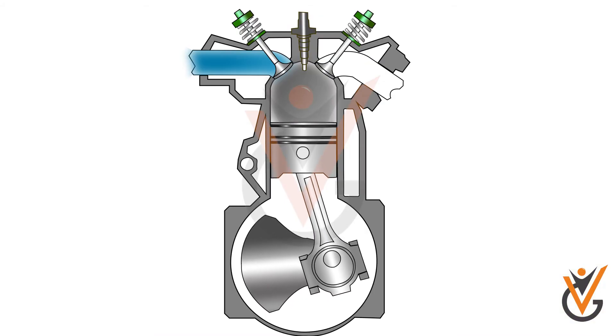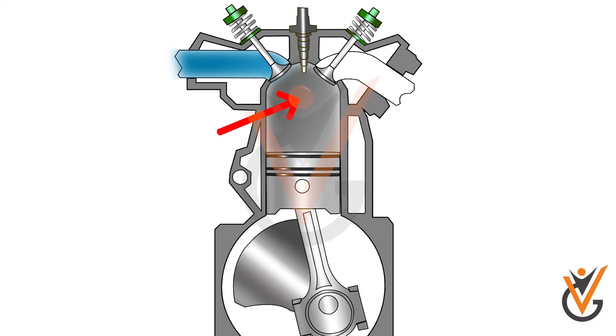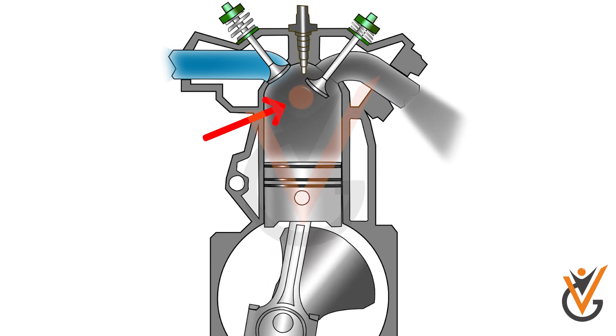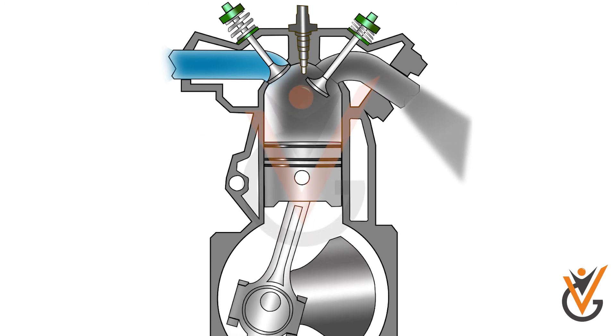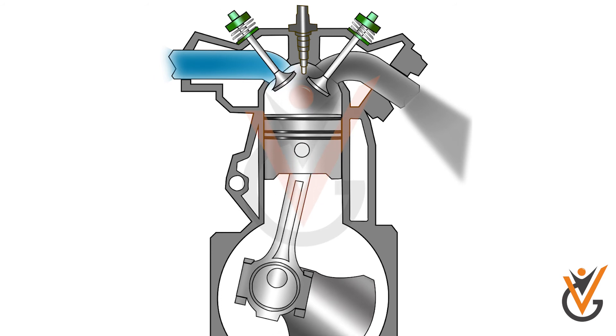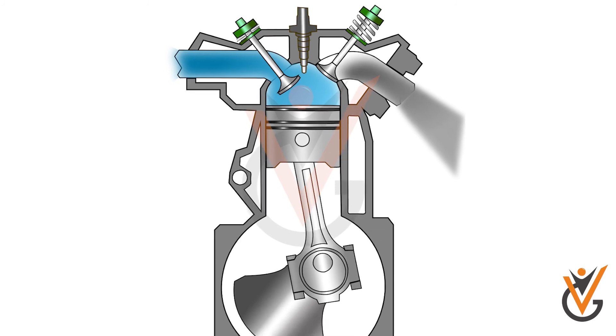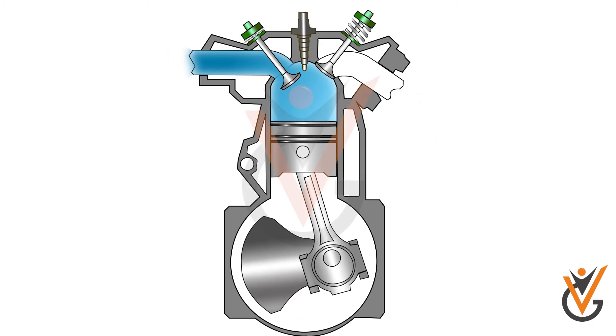The exhaust valve opens 30 to 50 degrees before BDC, which starts the exhaust stroke. The exhaust of combustion residuals takes place with the movement of the piston from BDC to TDC, continuing until 10 to 20 degrees after the piston reaches TDC.